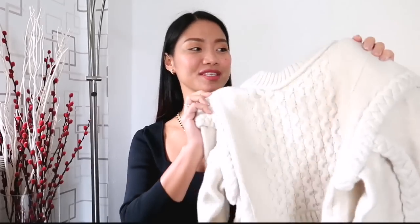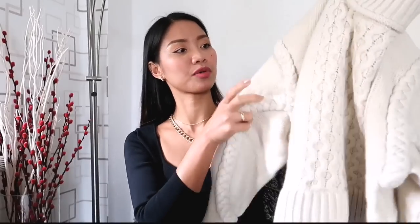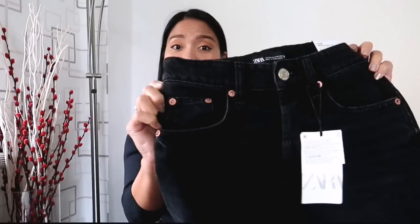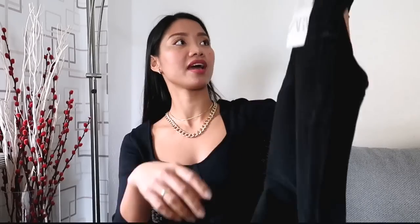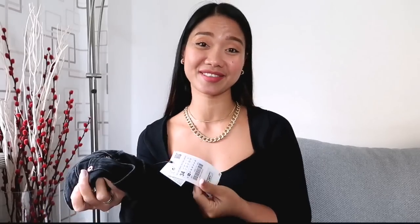For our next outfit, we have this crop knit sweater featuring a round neck, long sleeves with shoulder pads, and braided cable knit fabric detail. I got this for $39.95 in size S — it's only available from size S. I'm going to pair it with these black straight-cut leg jeans, which feature a five-pocket design, faded effect, seamless hem, and front button fastening. I got the jeans for $29.95 in size 34.